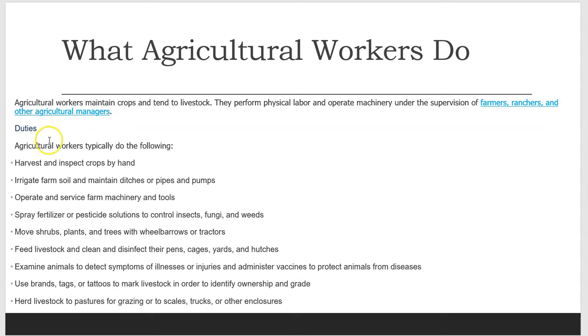Duties Agricultural Workers typically do the following: harvest and inspect crops by hand; irrigate farm soil and maintain ditches or pipes and pumps; operate and service farm machinery and tools; spray fertilizer or pesticide solutions to control insects, fungi, and weeds.